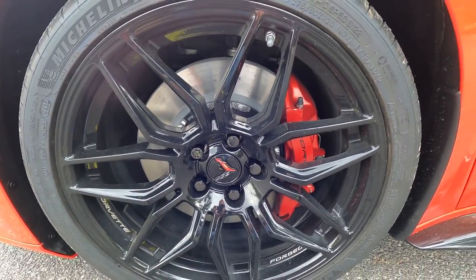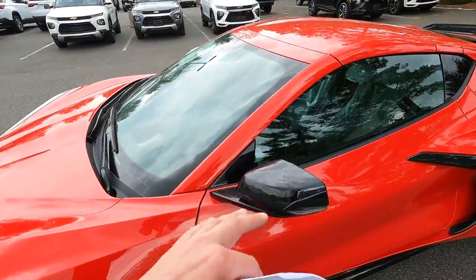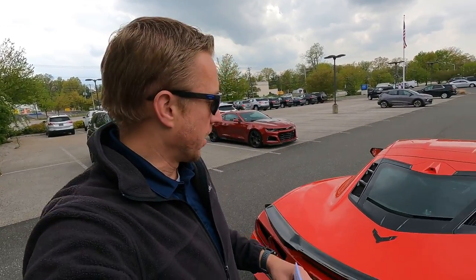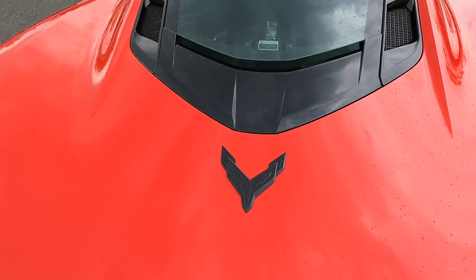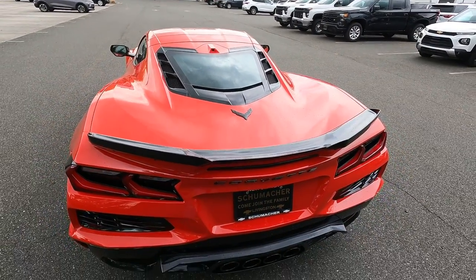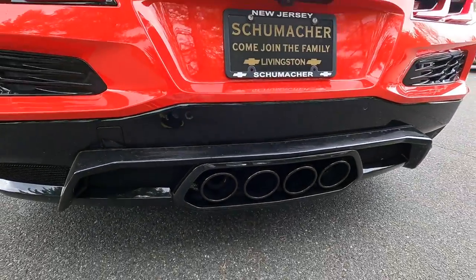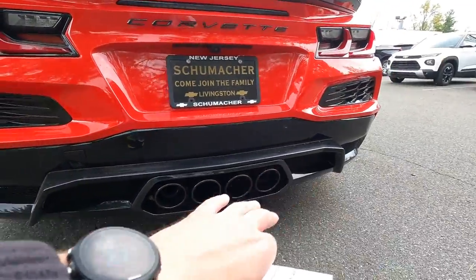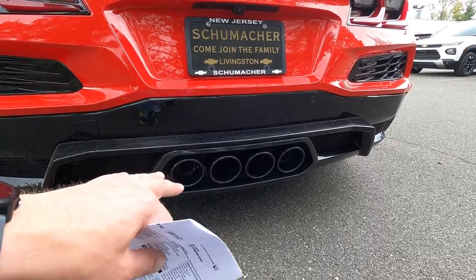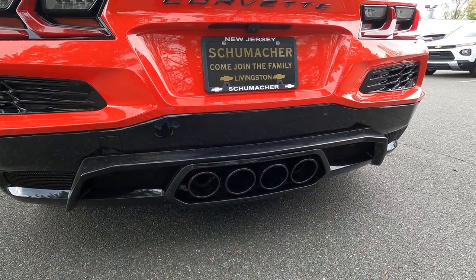He also added the black lug nuts, which is a nice little touch. I just mentioned the carbon flash black mirrors and the black spoiler. One thing I noticed on the Z06 — this is the first one I've ever seen — they have the Corvette symbol here rather than the Stingray on the rear deck lid. I thought that was a nice little touch, something a little different for the Z06. Also, you have your center mount exhaust rather than the quad tip outside mounted exhaust, and we got the black tips so that blends in very nicely.